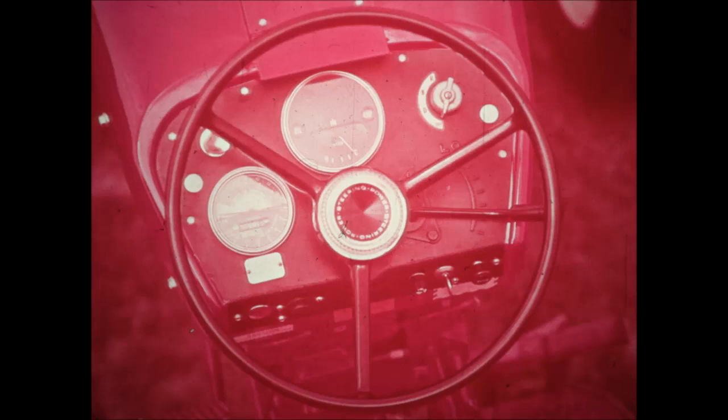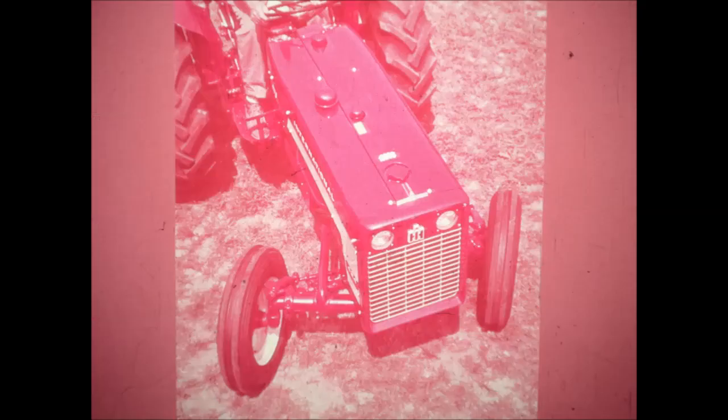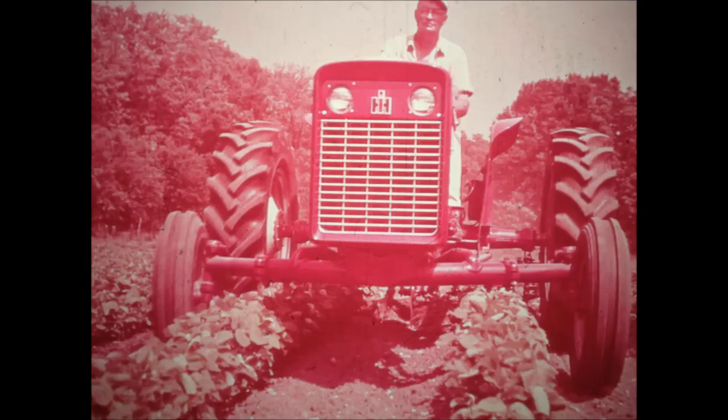Hydrostatic power steering, optional with the 424, makes this the easiest steering tractor in its class. And with its short 71-inch wheelbase and swept-back front axle, the 424 can maneuver easily in the closest quarters. Its turning radius is a mere 8½ feet. The low-profile, low-center-of-gravity design of the 424 gives it extra stability for an extra margin of safety, even on hillsides.